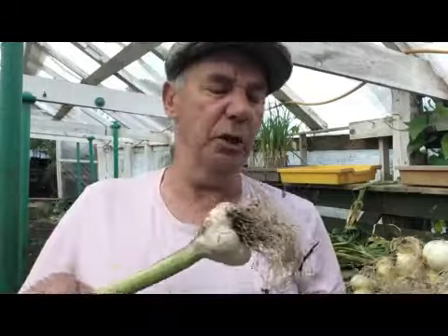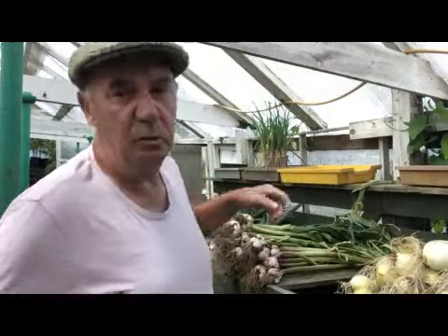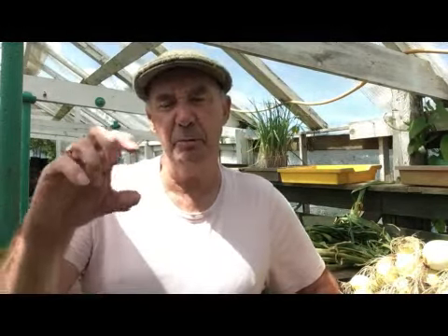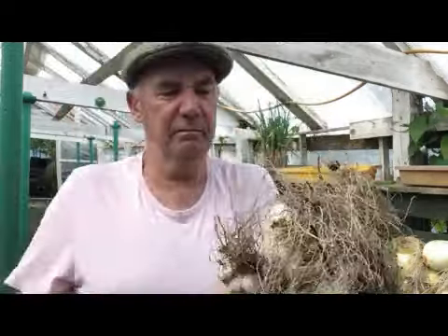I've had a load of comments online about growing garlic and very poor crops. If you follow us, we'll tell you exactly how we grow our garlic. The main thing is to make sure you don't plant it too deep. I've heard of people planting it six or seven inches deep — that's far too deep for garlic. Three inches, ideally twice the depth of the bulb, which works out three to four inches, no deeper than that.